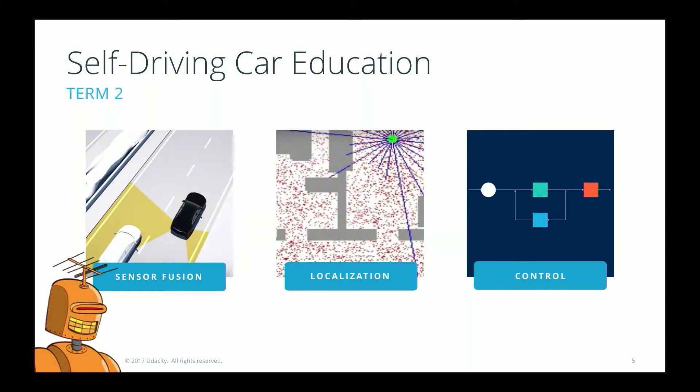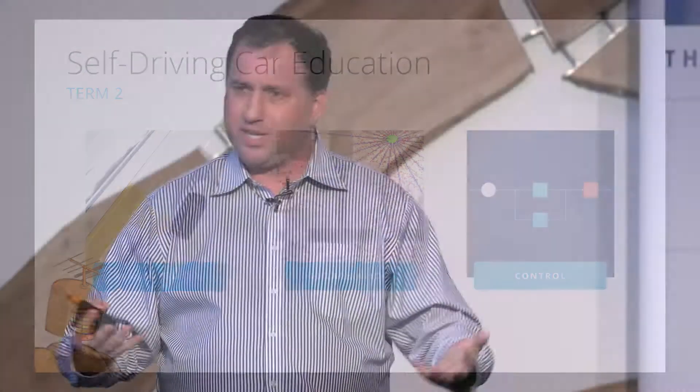The next month is localization — helping students understand how to figure out where the vehicle is, by taking a high-resolution LiDAR map and figuring out where you actually are on that map. Self-driving cars need much higher resolution than GPS provides. If you're off by 100 centimeters — a meter — you might wind up on the sidewalk. You need single-digit centimeter level accuracy, so we teach students how to build particle filters.